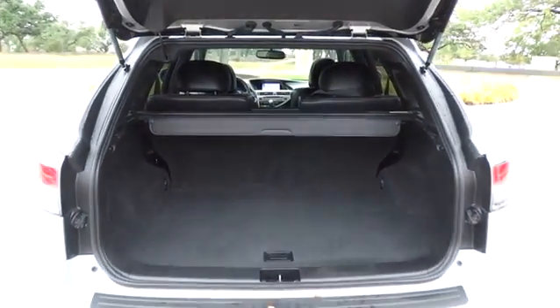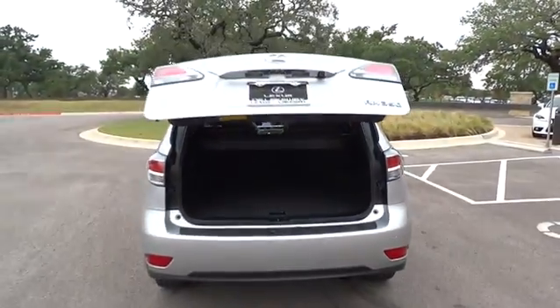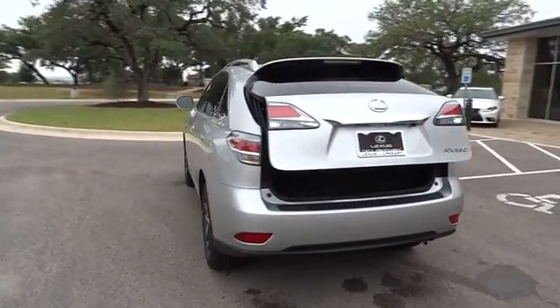Adjustable steering wheel, cruise control, auto-dimming rearview mirror, keyless start, four-wheel disc brakes, floor mats. This beauty will even make your house keys jealous. Drive it today!